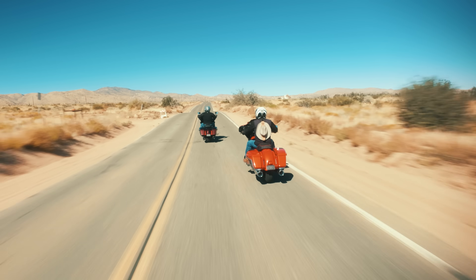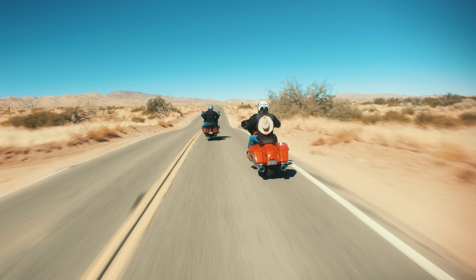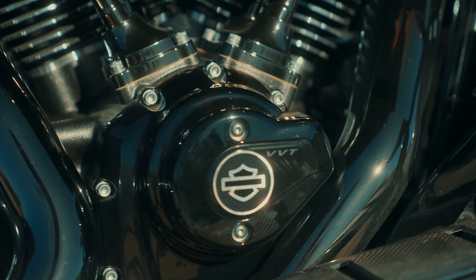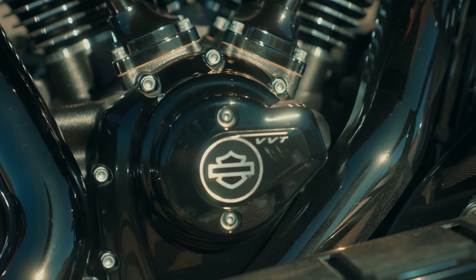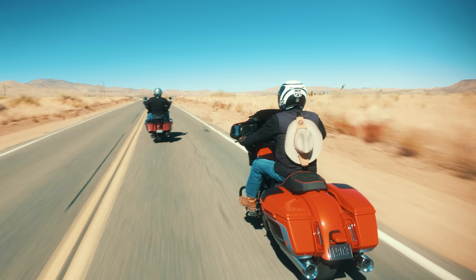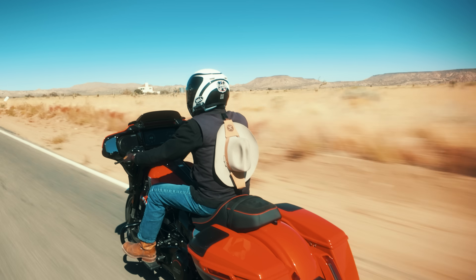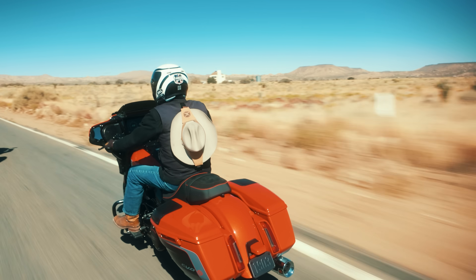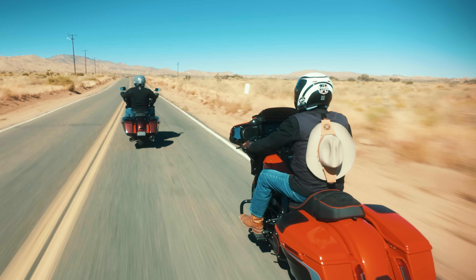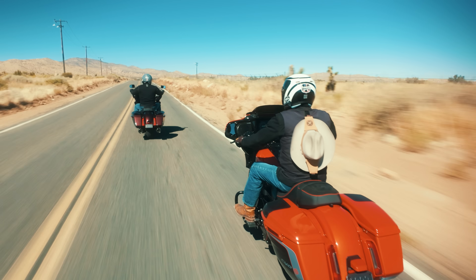I can't believe we're back on these CVOs. Although they're the 2024 model, I really love the digital screen and the setup. The VVT is awesome as usual. I'm just digging it — they perform so well. I love the cornering, I love the suspension. Everything about them is so improved. We've spent time on these bikes before, and getting back on them again is just so awesome. And I love the new colors.